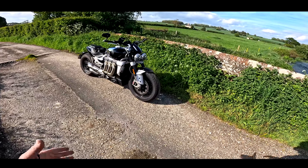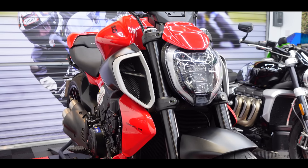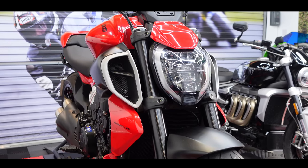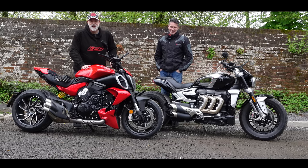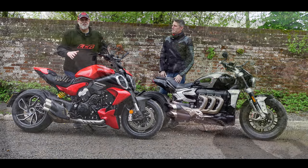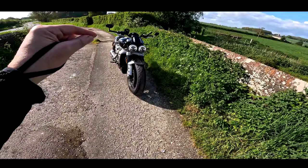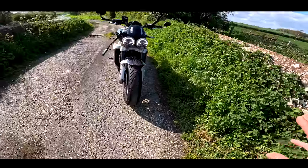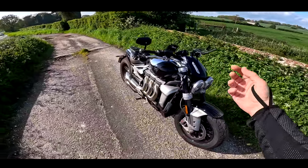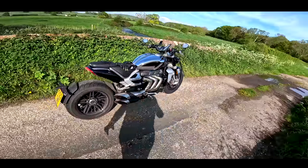As many of you will know, Ducati has just launched the new Diavel V4, which is again a big muscle cruiser bike. I'm actually borrowing that next week, so we're going to do a head-to-head comparison with the Rocket 3 and the new Diavel with Greg. So as part of that, I want to revisit both bikes separately first.